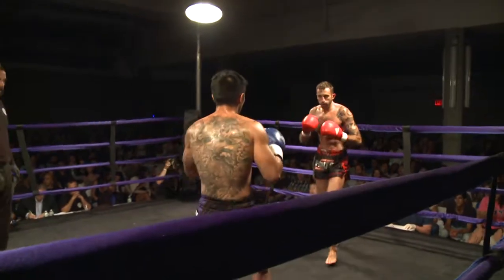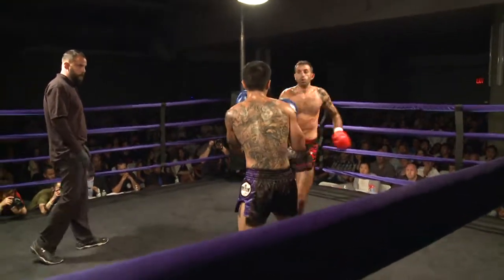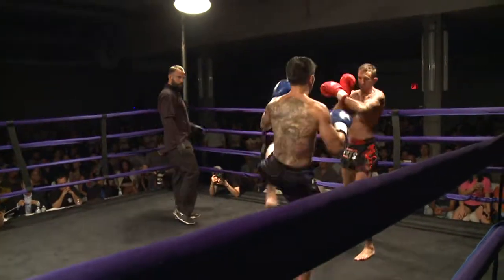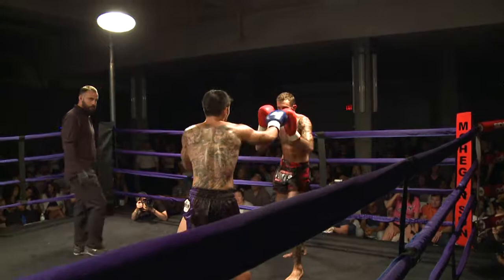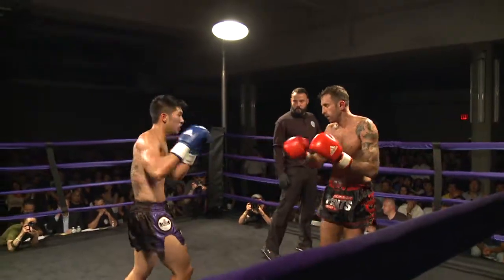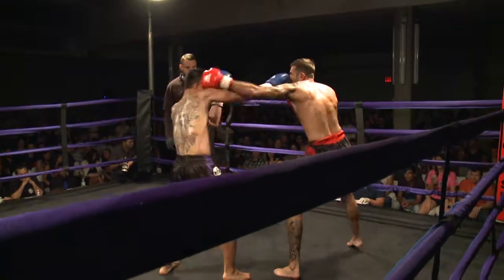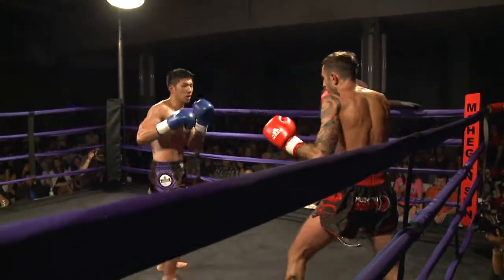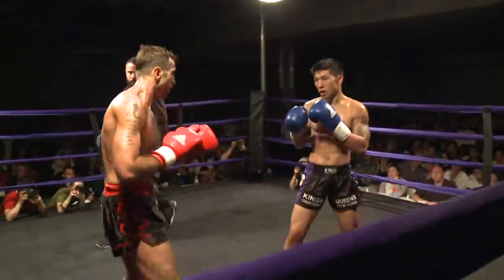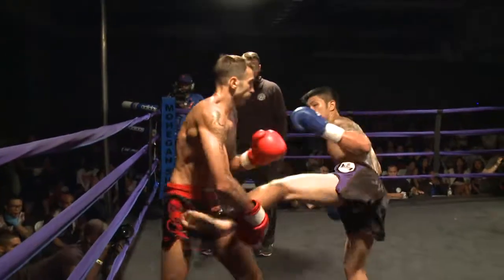Now Henry's going to the outside of that leg as well. Nice right hand that lands by Gieda right down the middle. Henry's also doing a very good job of stepping to the right as a southpaw so that he can avoid the power shot of Carl — his right hand. And then the hook actually lands — when Carl does throw that left hook, he has been successful with it.